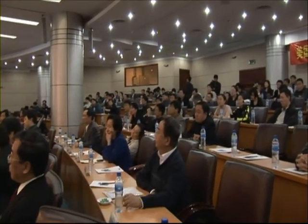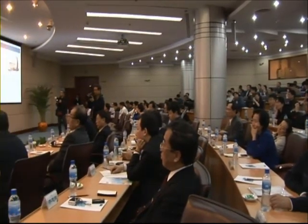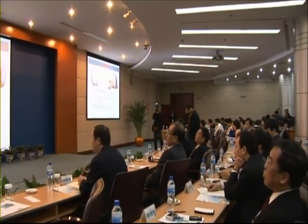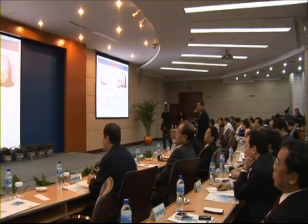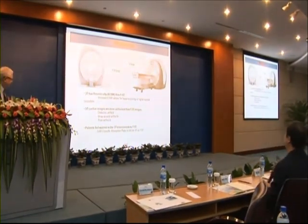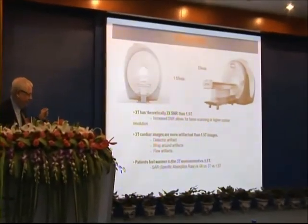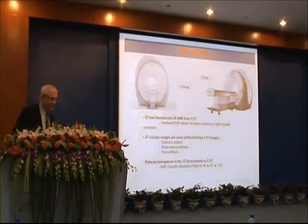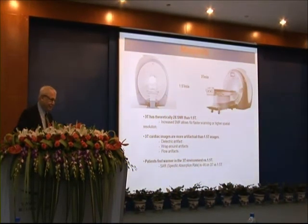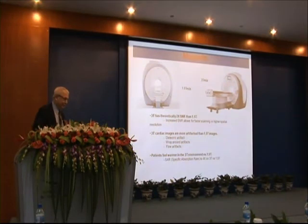The 3 Tesla magnet weighs almost twice as much as a 1.5 Tesla magnet, because you need more foil lining to generate the higher field. The 3 Tesla magnet has higher ability to visualize structures — that is, higher resolution, perhaps on the order of 2 times as much. It also has higher contrast, maybe 2 times as much if you don't use it for resolution.